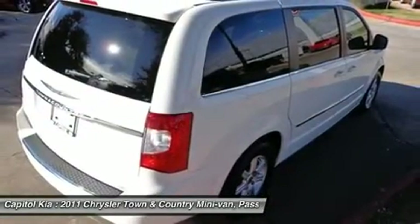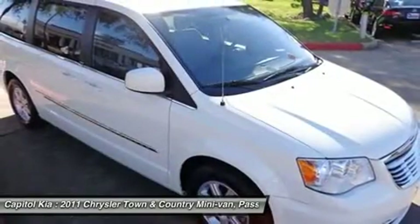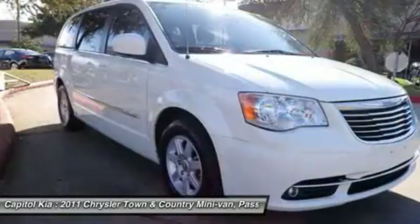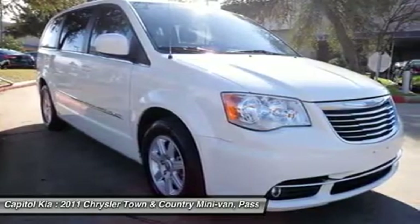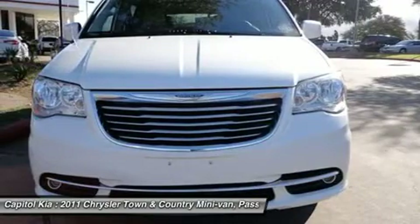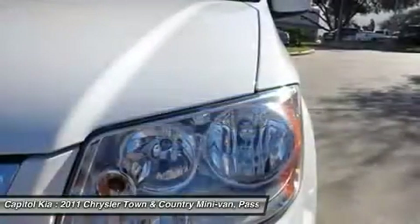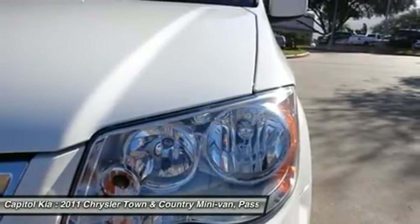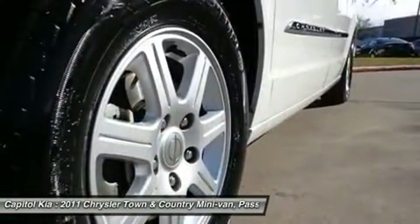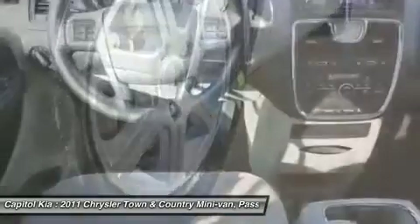This Chrysler includes P235/60R16 all-season BSW tires, stone white/black light graystone interior, cloth seat trim light graystone seats, Media Center 730N, standard 6-speed automatic transmission with Autostick, 29K Touring customer preferred order selection package, passenger convenience group, driver convenience group, remote proximity keyless entry, 3.6L 24-valve VVT V6 flex fuel engine, and Keyless Enter-N-Go.